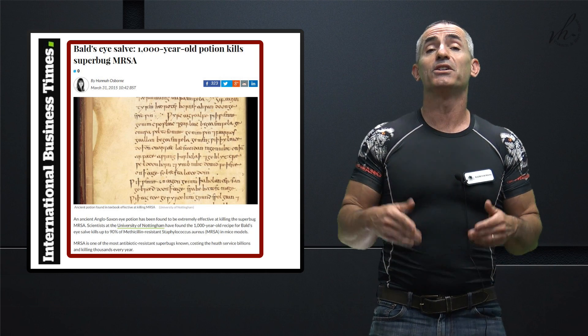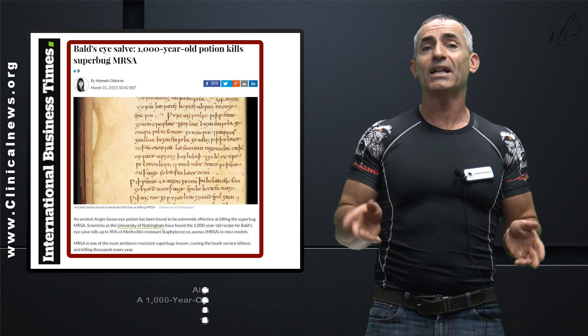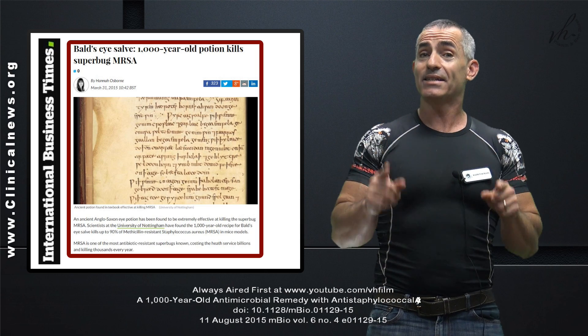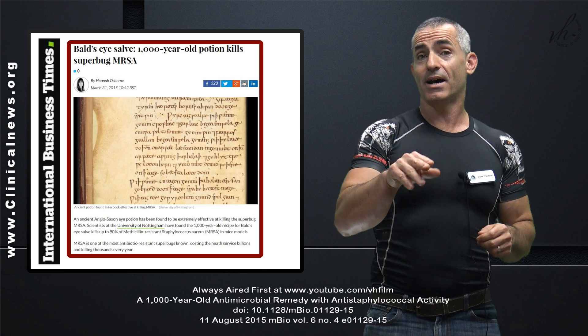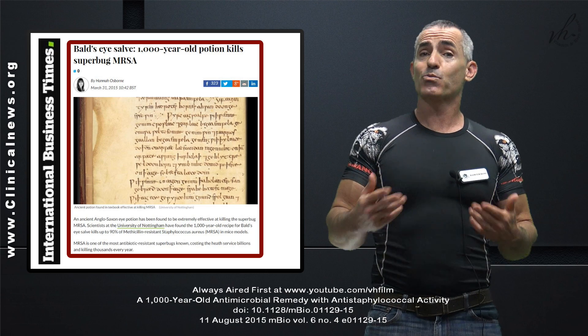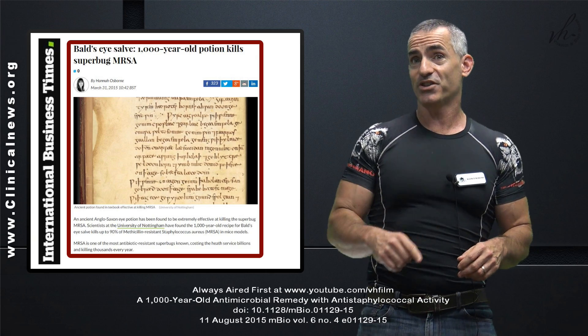Now, to re-familiarize those who are not familiar with Bald's Eye Salve: it is an incredibly powerful antimicrobial which actually rivals today's antibiotics without the toxic effects. Keep in mind, I like to keep this video in the realm of entertainment only, which keeps me a little bit safe, so to say.